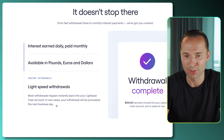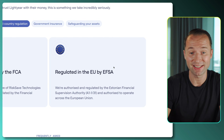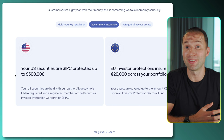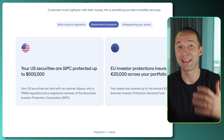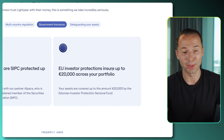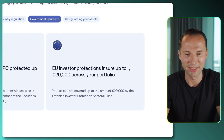That's what I like about Lightyear as well. And of course, they have some amazing protection and regulation. In the UK they're regulated by the FCA, and in Europe by the EFSA. For your US securities, you're protected by the SIPC up to $500,000. And within the EU, investors will be protected and insured up to 20,000 across their portfolio, which is also really reassuring to hear.